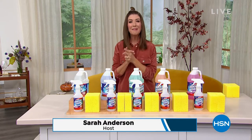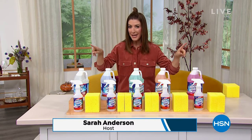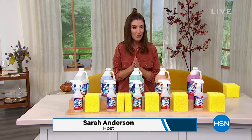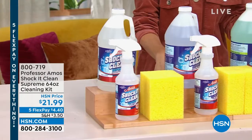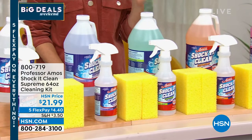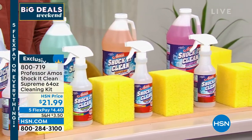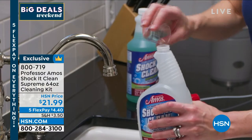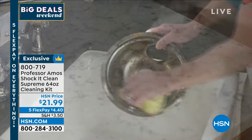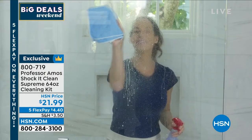On this Saturday afternoon, we're going to talk carpet cleaners in just a moment, but I also have a great anniversary value from Professor Amos. If you need a great all-purpose stain remover, it's called Shock It Clean — our number one best-selling cleaner at HSN. We have sold millions. It's been part of the global brand Professor Amos for more than 40 years. You don't need soap, bleach, or ammonia, it doesn't leave a residue, you don't even need to rinse it off.